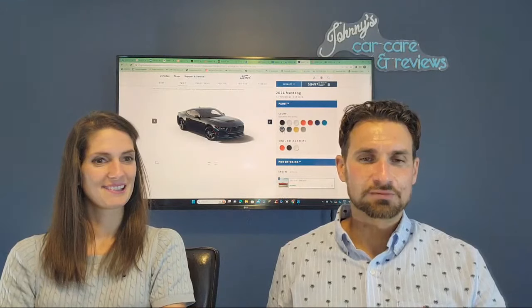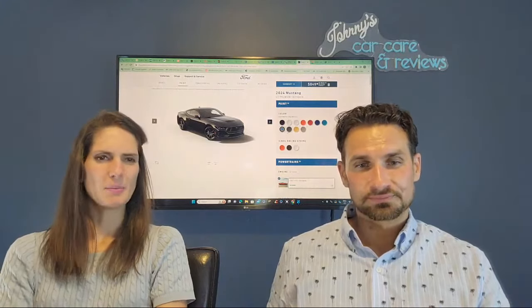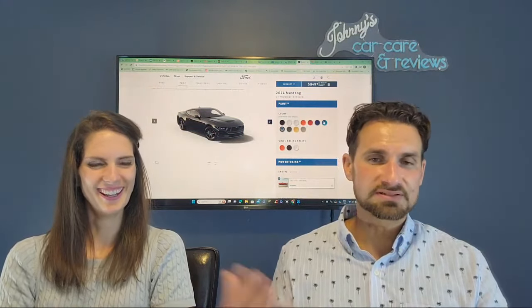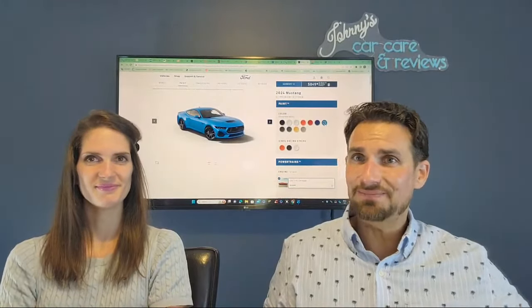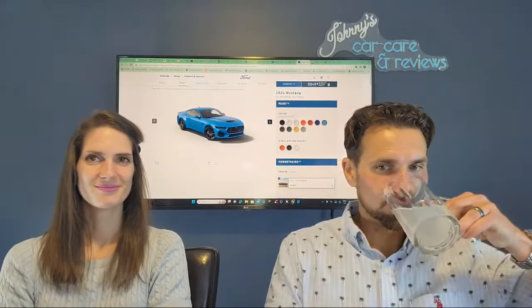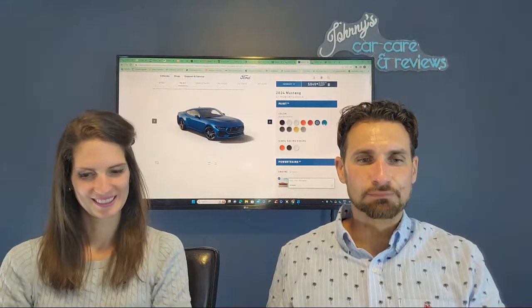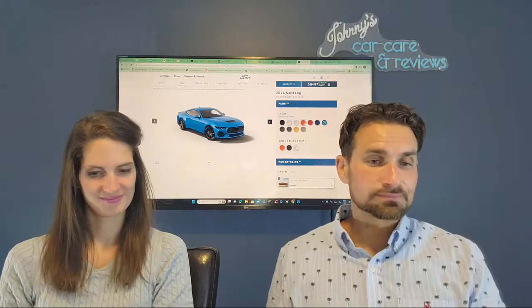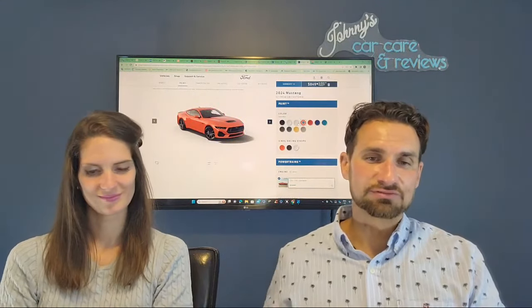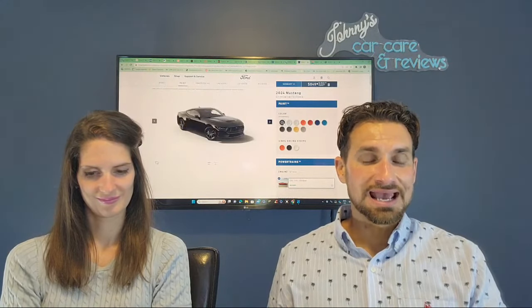Oh, I think they might have a purple. Dark Matter Gray Metallic — so our current Mustang is Dark Matter Gray. You prefer the blue, the black? I prefer color — I'm more a color person. So I bought my Mustang wrong, my current Mustang. I love Grabber Blue. I think it was the 1970 Mach 1 that came in that color — really pops. Atlas Blue Metallic, Race Red, Iconic Silver, Oxford White, and Shadow Black.